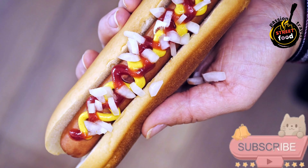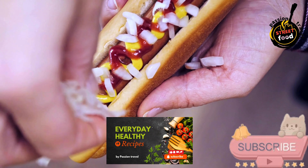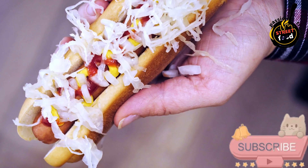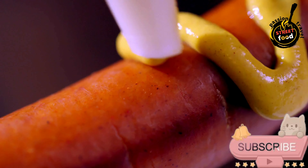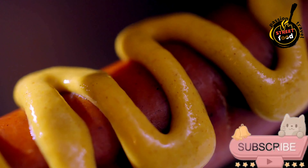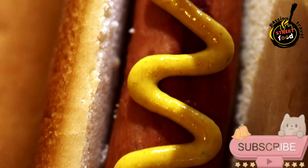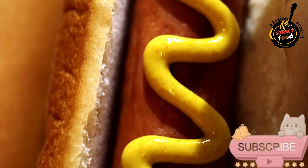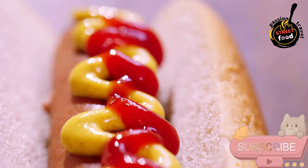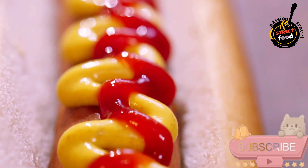Serve immediately with a side of fries, chips, or a fresh salad for a complete meal. Optional side suggestions: crispy fries or sweet potato fries perfect for dipping in mustard or ketchup, coleslaw for a creamy tangy side, and pickles — dill or bread-and-butter pickles complement the tangy flavors. A gourmet hot dog with sauerkraut and mustard is a simple yet elevated version of the classic hot dog, with savory sausage, tangy sauerkraut, and spicy mustard offering a satisfying balance of flavors, while the buttery toasted bun adds a touch of luxury. Perfect for a casual yet indulgent meal.